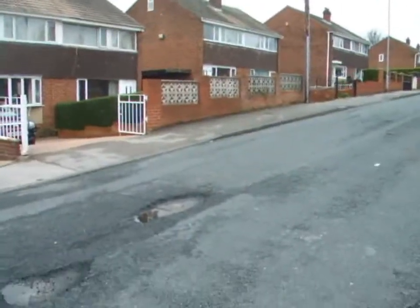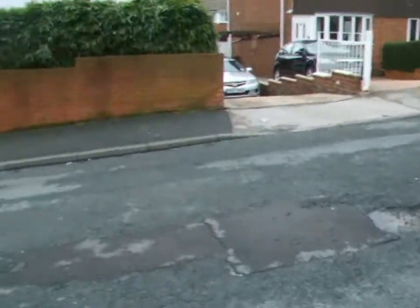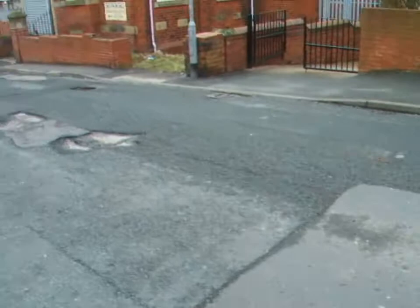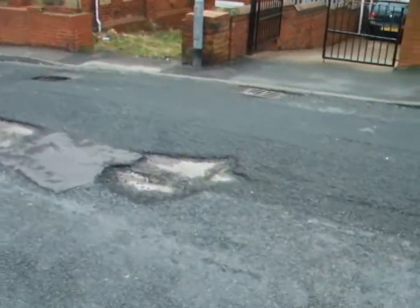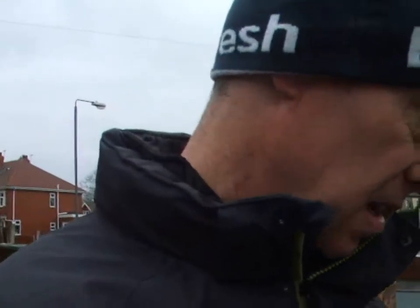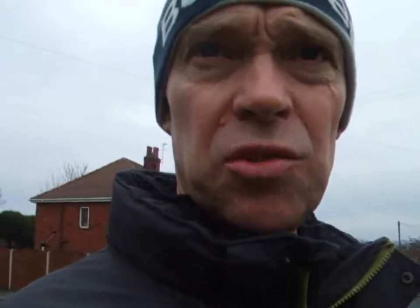This is about a third of the way down where there's a considerable number of potholes, as you can see. These potholes are actually quite deep and in parts you can see parts of the subsurface, so they're two to three inches deep.